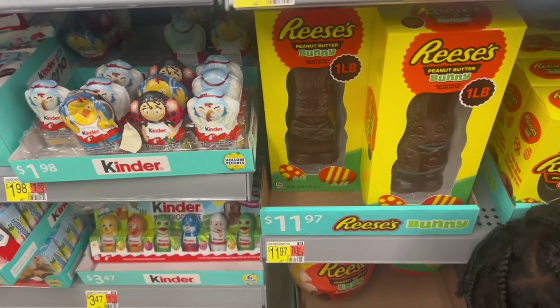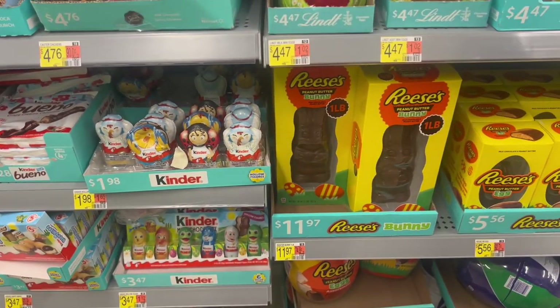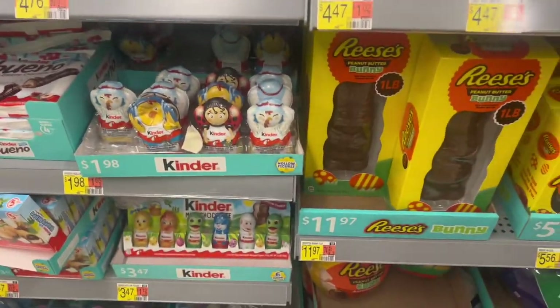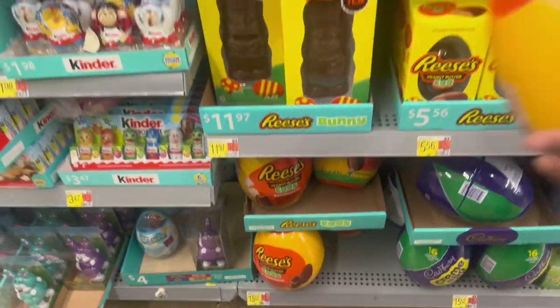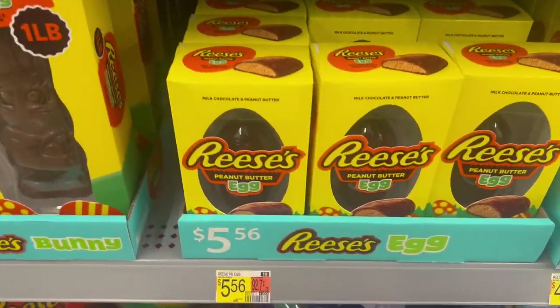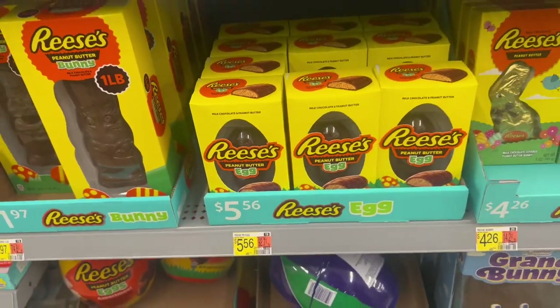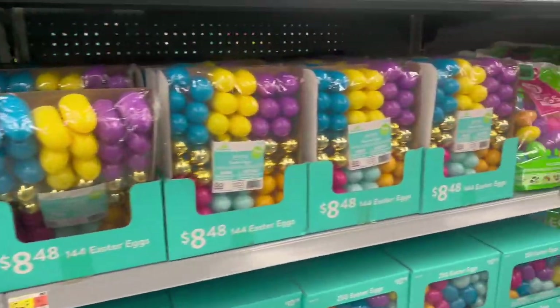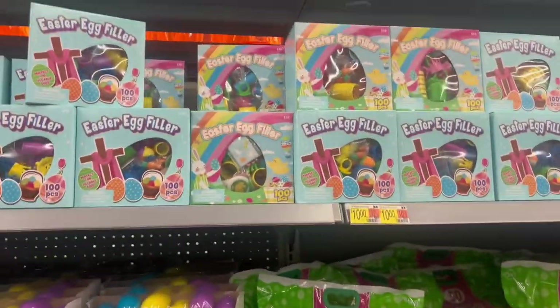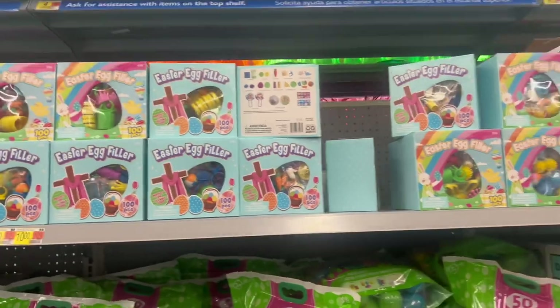They have the Reese's Bunny Egg for $11.97 and the big Reese's egg for $15.52. And then there's a big egg right there for $5.56. Of course they have Easter eggs for $1.98. There's more over here — Easter fillers you put in Easter eggs for $10.